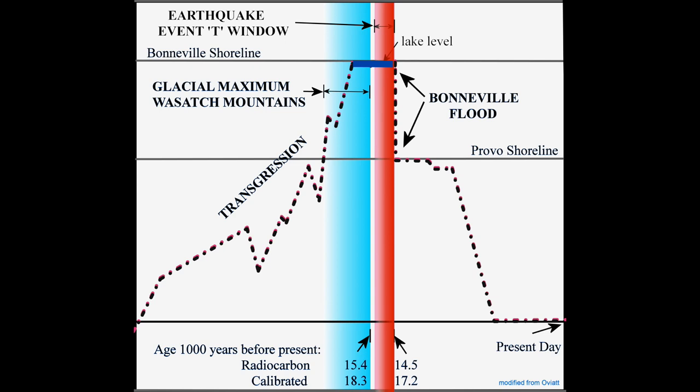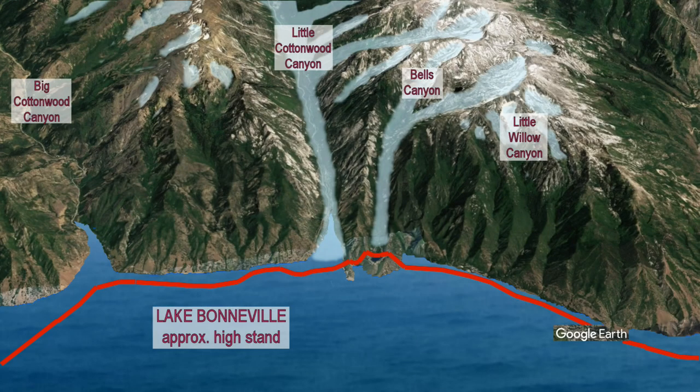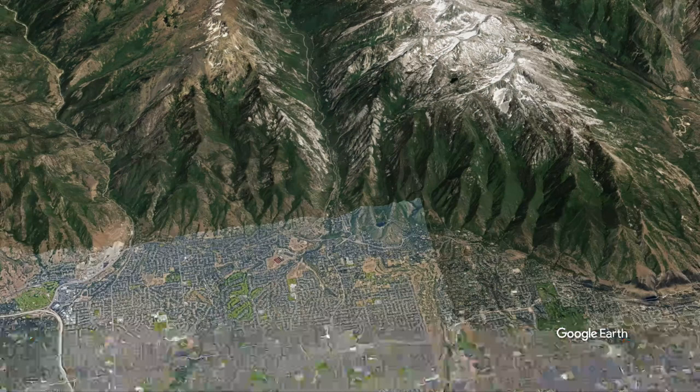Physics dictates that event T would have initiated basin surging in Lake Bonneville, and possibly also a seiche and a tsunami. The following evidence supports at a minimum full-depth west-to-east basin surging. The Wasatch Front in the area of interest forms a natural cove that would tend to focus the energy of a west-to-east surge and then deflect it to the northwest across slope, creating an eddy in the Dry Creek Cove.